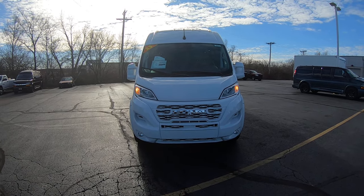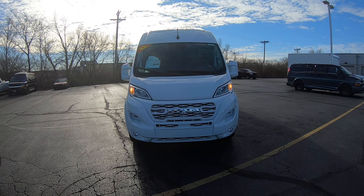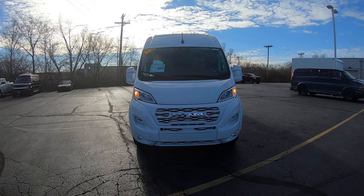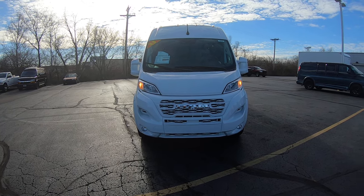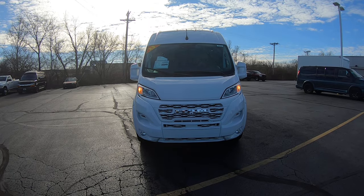Hi folks, Nick Ruiz here at Sherry Conversion Vans here in Pickerel, Ohio. Today I'm showing you a 2023 Ram ProMaster 3500 extended body, nine-person luxury conversion van done by Sherrod, one of our Sherry vans here. This is stock number 30870T.